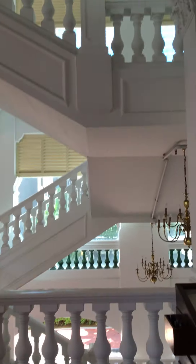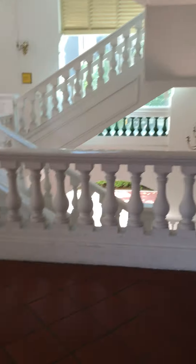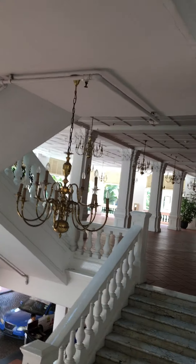Right, so I've come up a level now. I'm on what you'd probably class as the first floor, I suppose. Looking down there, that's kind of a bar and an eating area.